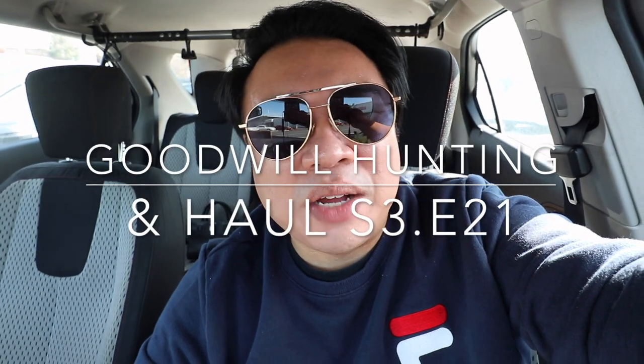Greetings and salutations YouTube! It's Hatering here. Welcome to a new video. How's everyone doing today? How are you guys all doing fantastic? I'm here today sitting in front of the Goodwill Santa Ana — this is the one off of Grand.